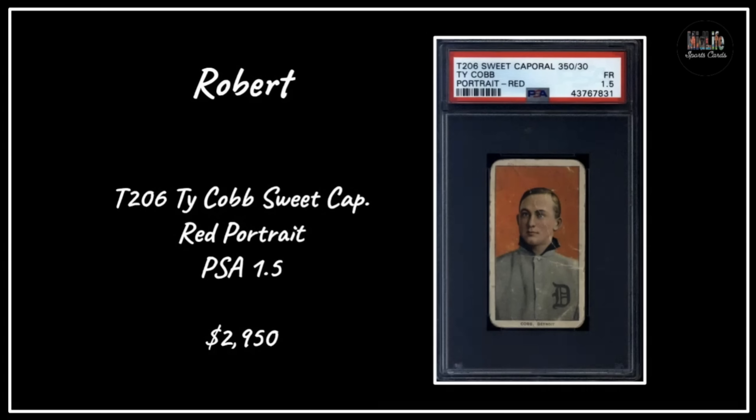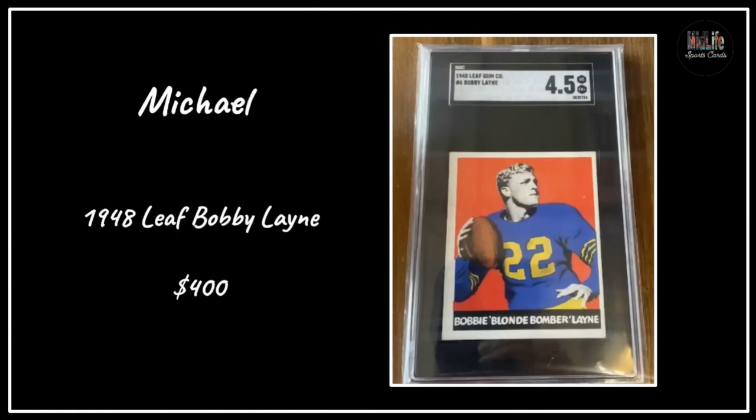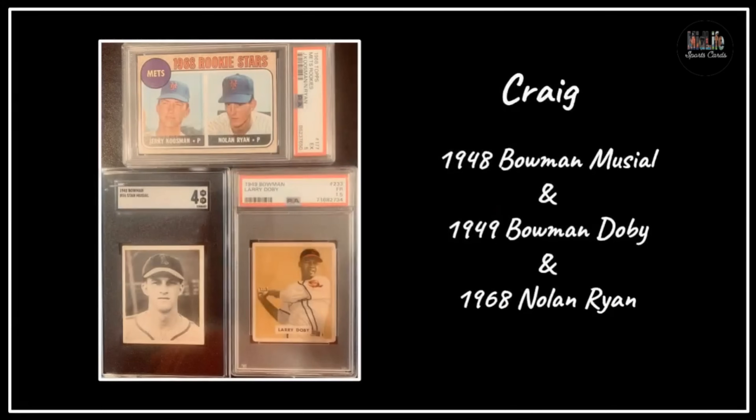Robert with the T206 Ty Cobb with a Sweet Caporal back - the red portrait Cobb - in a PSA 1.5, paid around $4,000. How can you go wrong with a Ty Cobb card? Logan F with the 1913 Napoleon Lajoie game card in SGC 6, got a card well over a hundred years old. Michael with the Bobby Layne 'Blonde Bomber' '48 Leaf in an SGC 4.5 for $400 - I love how much the color pops in that image.